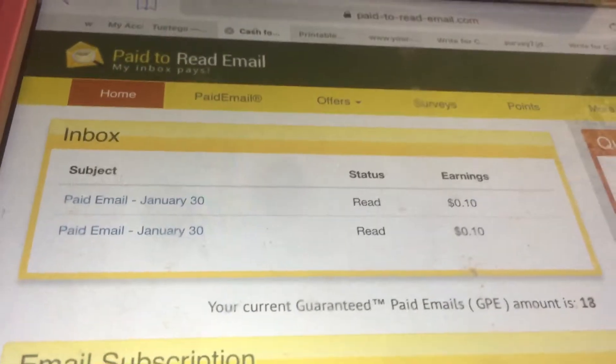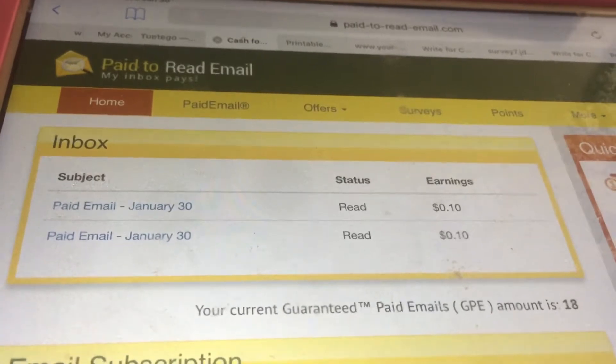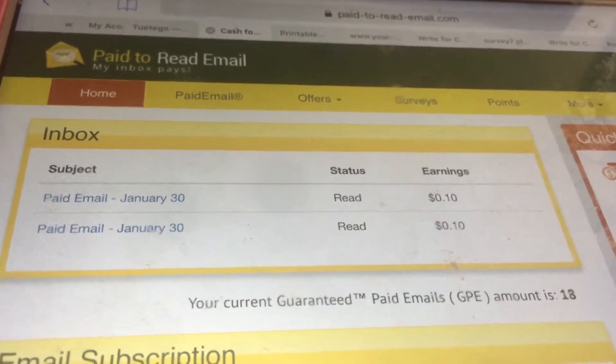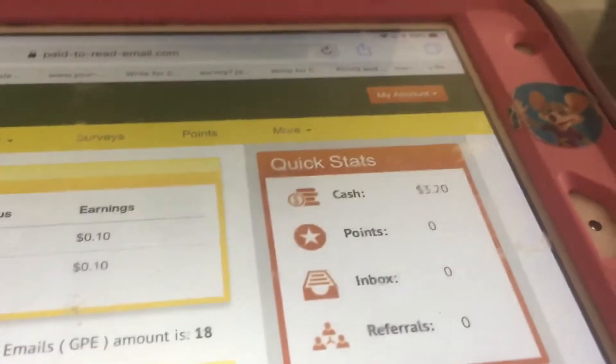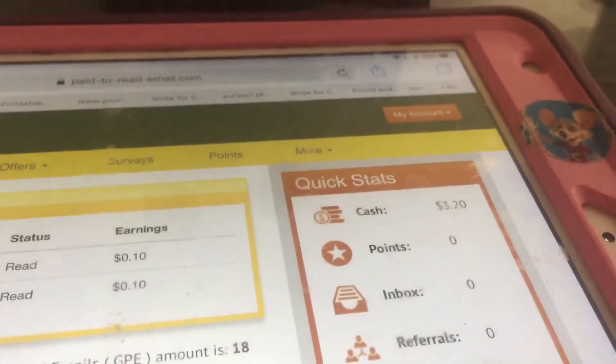I got two paid emails today. One was sent to my inbox at the site and the other — it says status read. I clicked on both links, so I earned 20 cents today. So I have $3.20 in my account.